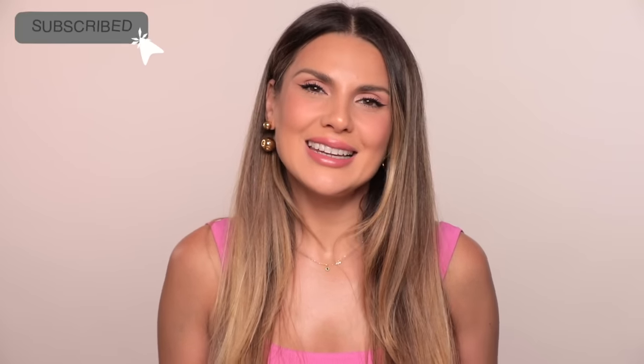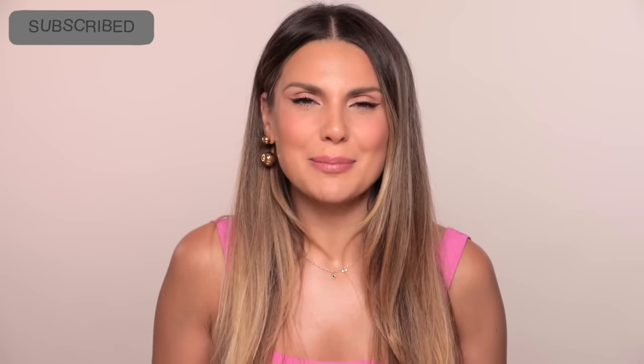Hi everyone, welcome back to my channel. I'm Andrea Ali, a professional makeup artist based in Paris, and in today's video I'm going to do an everyday summer glam. This is for all occasions — the type of makeup you apply in the morning that lasts until 12 at night. It's a long-lasting summer look. No further ado, this is the look for today's video. Let me get into it.